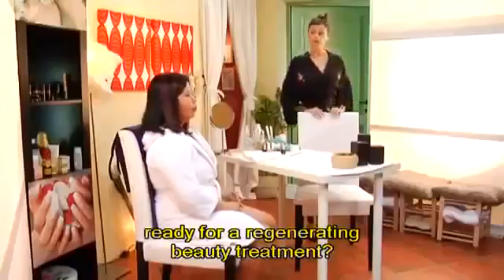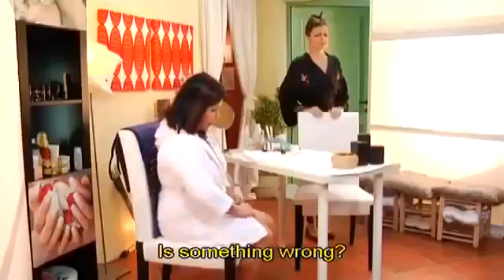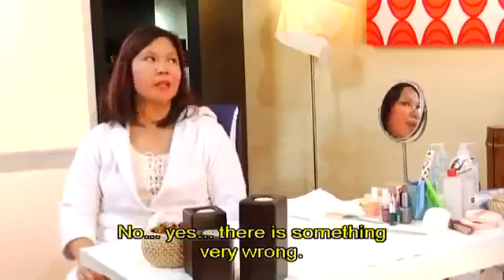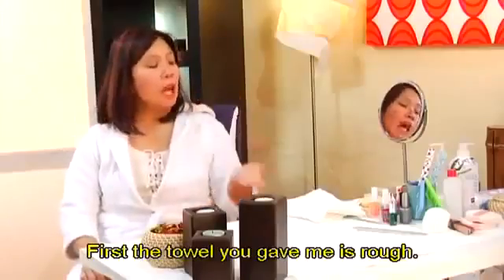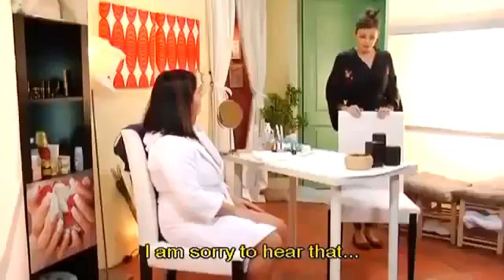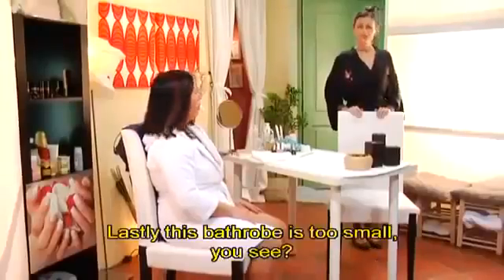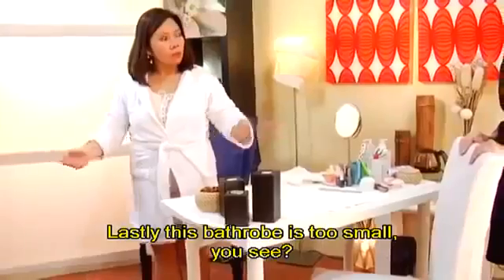This way, Mrs. Knight. Ready for a regenerating beauty treatment? Yes, I'm coming. Is something wrong? Yes, there's something very wrong. May I ask what the problem is? First, the towel you gave me is rough — the one you gave me last time was much softer. I am sorry to hear that. Plus, these bath slippers are very uncomfortable. I see. Lastly, this bathrobe is too small. You see?